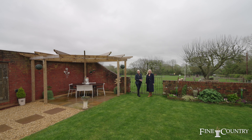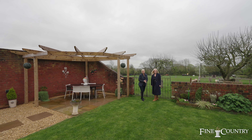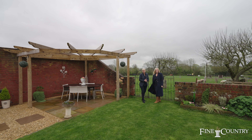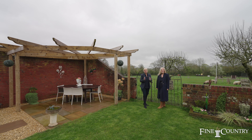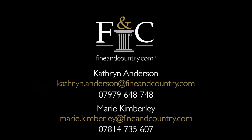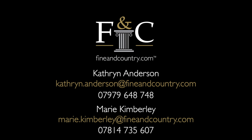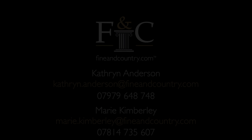Thank you for joining us today at Yew Tree Farmhouse. We hope that you've enjoyed your tour. If you would like any further information, please do contact Marie or myself on the details to follow. Thank you for joining us today.